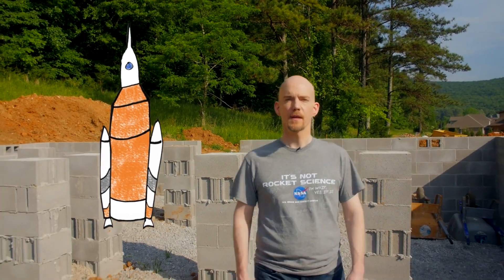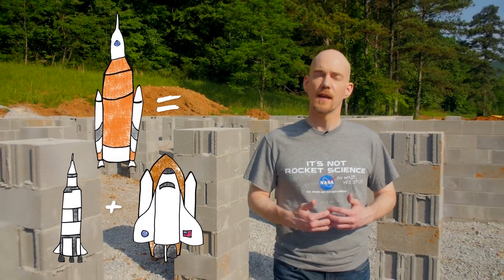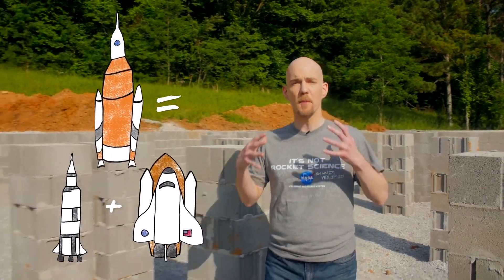NASA's new rocket, the Space Launch System, is building on the foundation laid by the Saturn V and the space shuttle. In fact, its current design looks a little bit like a mashup of the Saturn V and the space shuttle. That's because it's taking technology from both and combining them to go further than they ever could.